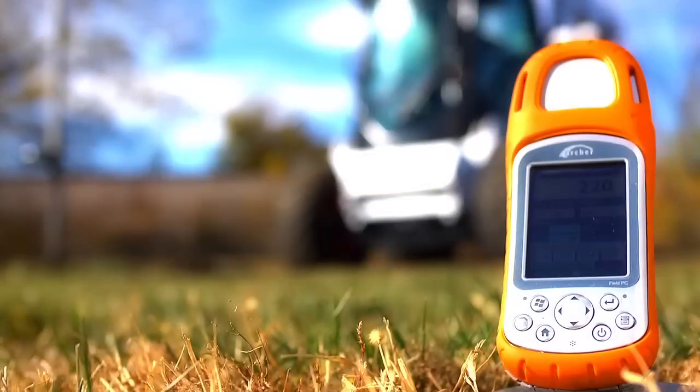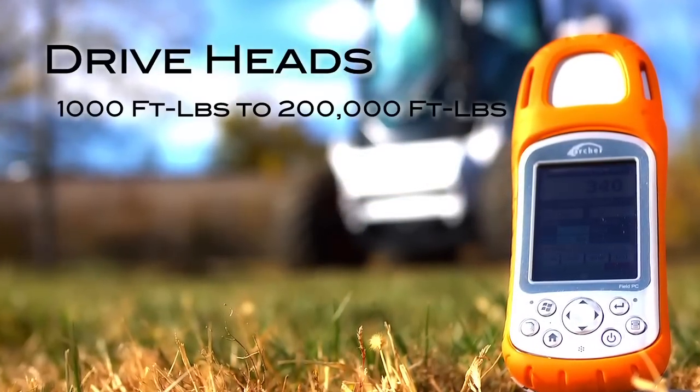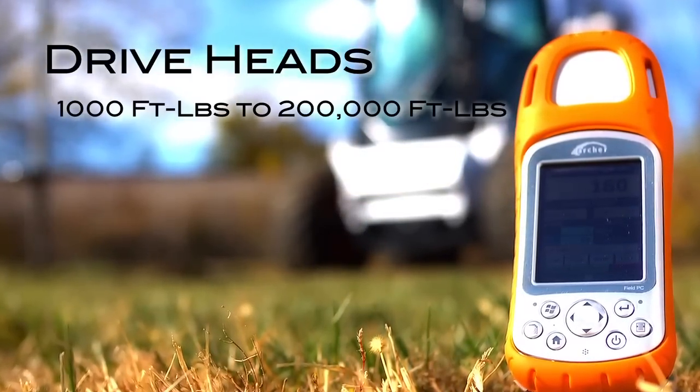ProDig began the manufacture of drive heads from its UK facility in 1999. In 2006, it expanded its operation to a site in Lawrence, Kansas to serve its North, South, and Central American markets. ProDig manufactures drive heads ranging from 1,000 foot-pounds to 200,000 foot-pounds of torque.